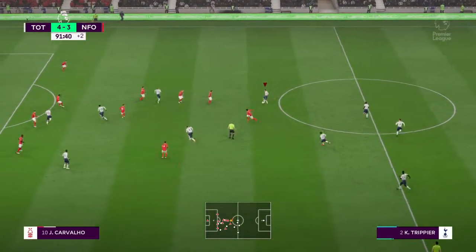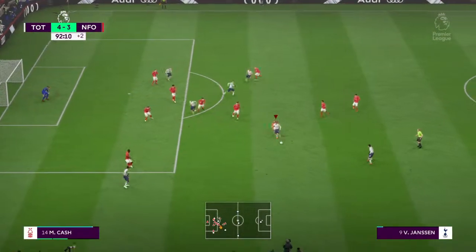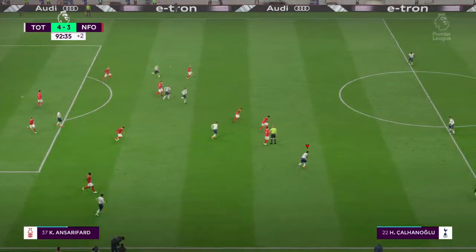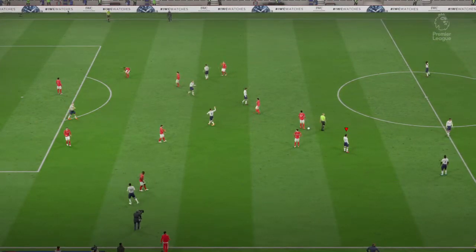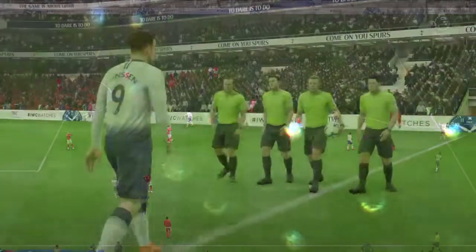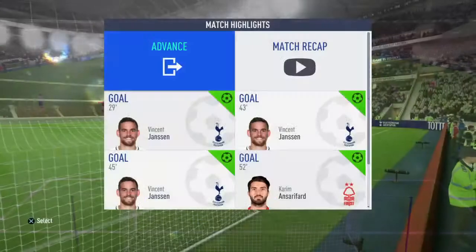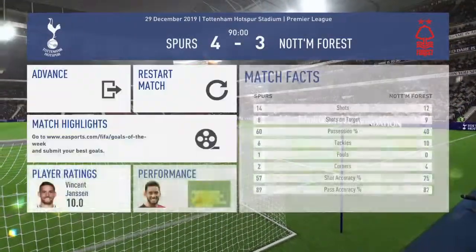Kieran Trippier, Janssen looking to win it back — final whistle goes. Victory for Tottenham Hotspur — what a brilliant performance.